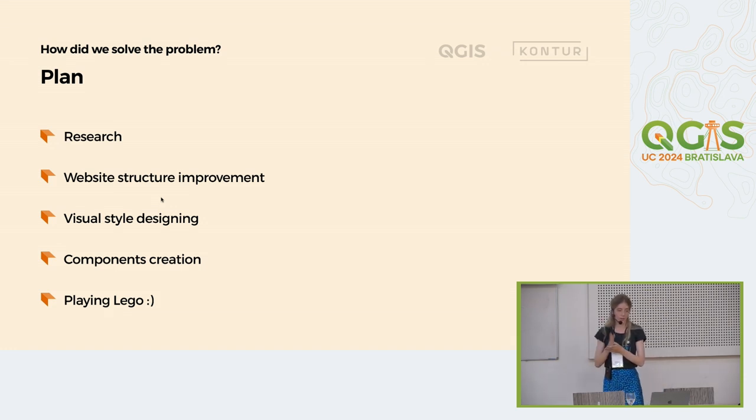First, we need to clearly understand what we will do and research the problem. Then we should revise the website structure. Of course, we need to think about the visual design and visual style in general. To make the end-user experience and development experience easier, we should think about components — because when you are creating something from similar blocks, it will be much easier. And in the end, we can play Lego a little bit, combining several blocks into something really interesting.